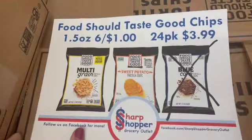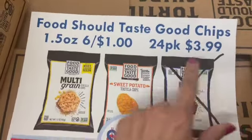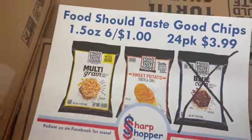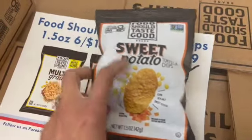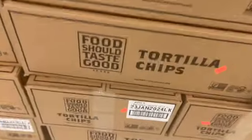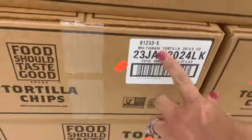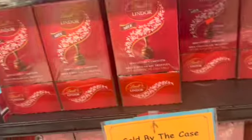We have these Food Should Taste Good chips — you can get a case for $15.99 or six for a dollar. I feel like I've seen this brand before. They have sweet potato and multigrain available, cases of both. Oh, these are so good!